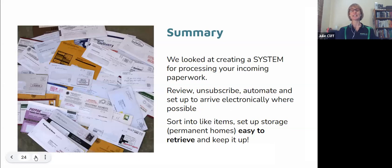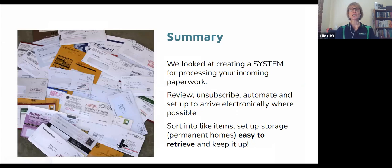So to recap what we've looked at today: the six steps. We've reviewed what we're doing, unsubscribed, automated and set up things electronically so there's less and less paperwork coming in. We've sorted like items, set up storage in permanent homes so it's easy to retrieve, and we've got maintenance happening each and every day. Susan says she's going to have a weekly admin slot over and above twice-weekly sorting — she chooses to be organized. Good on her.